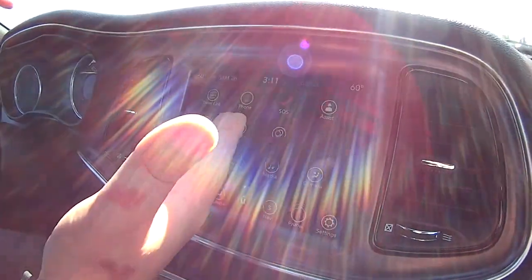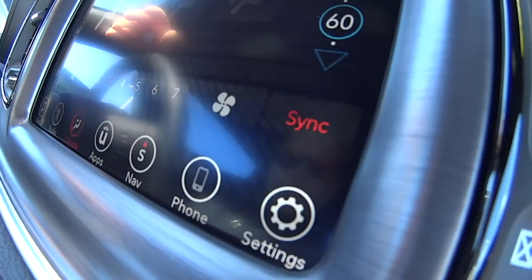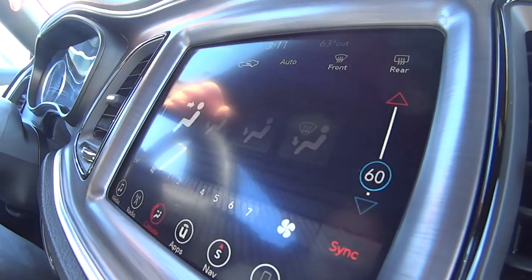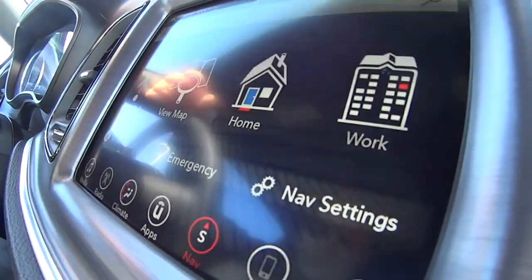So you've got phone, you've got your radio, of course your media, your climate controls. You've got everything. It's got some really neat, nifty stuff here. It's got a nav system. It's really cool.